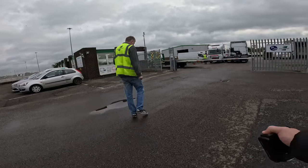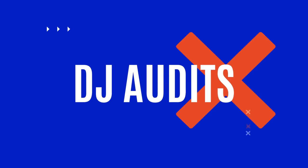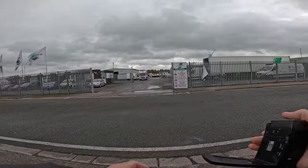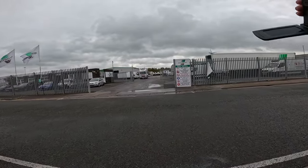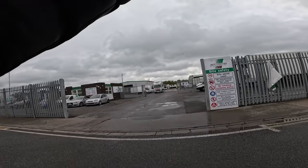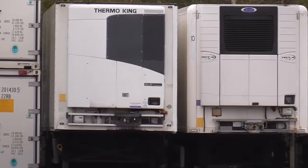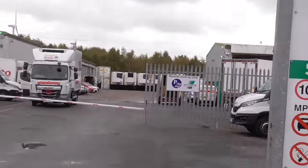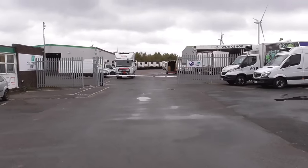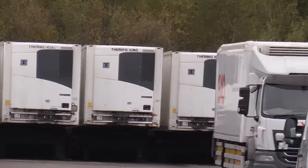Welcome back to the channel, guys. Today we're here in Bristol Avonmouth taking a look at Petit Forestier refrigerated vehicle rental. We often see these refrigerated trailers but have no idea where they come from, if they're owned or hired, what sort of maintenance needs to happen, how often, how they're powered, or any regulations involved.